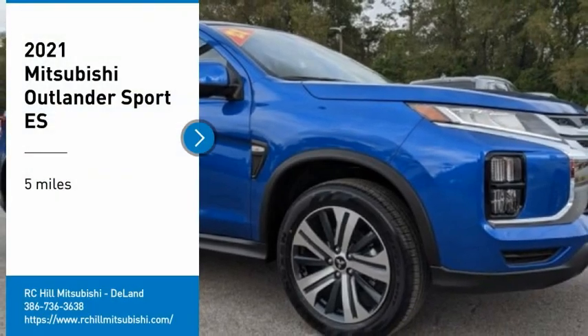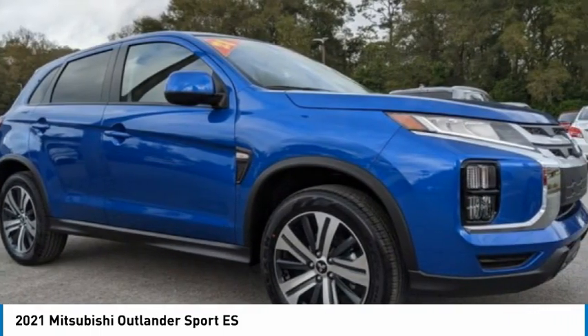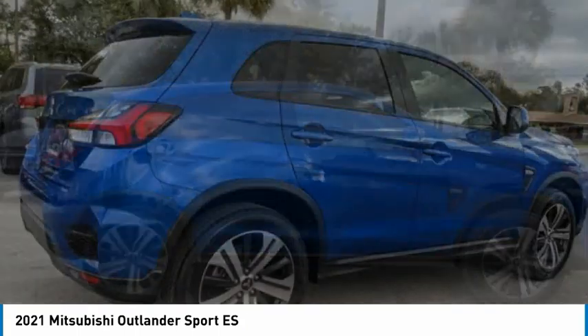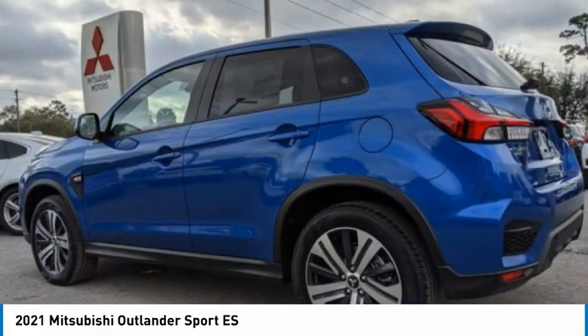We are pleased to show you the 2021 Outlander Sport. The all-new Outlander Sport features a fuel-efficient engine paired to either a 5-speed manual or a continuously variable transmission, and comfortable accommodations for 5. Passengers will be treated to a refined ride in comfortable surroundings with a host of welcome features.